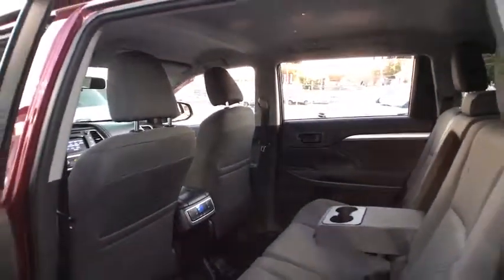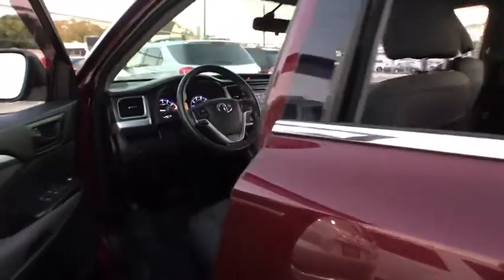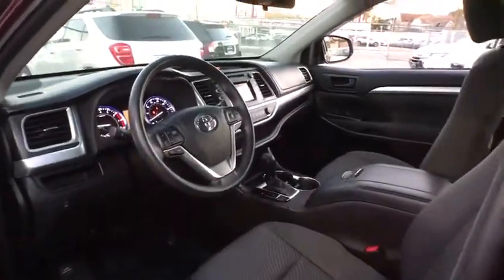traction control, keyless entry, backup camera, anti-lock braking system, steering wheel audio controls, Bluetooth, adjustable steering wheel, power steering, aluminum wheels, four-wheel disc brakes, cruise control.